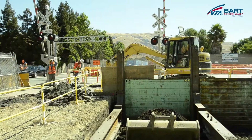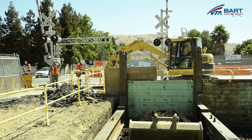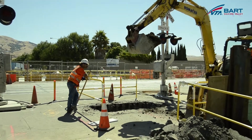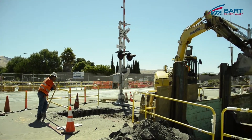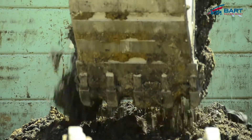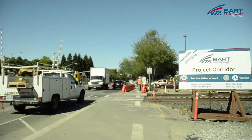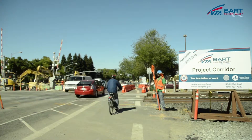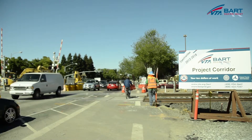Could you share with us what the expected duration of construction at this location will be? Dixon Landing Road has been under construction since April 2014 and construction will continue through next year in the fall of 2015. Traffic has been reduced to one lane in each direction. However, bicycles, pedestrians, and emergency vehicles do have access through the work zone.